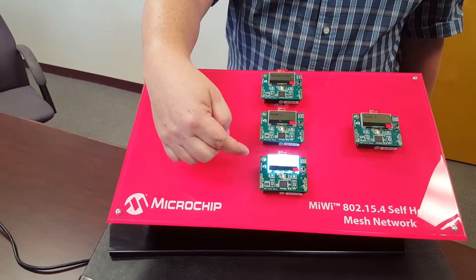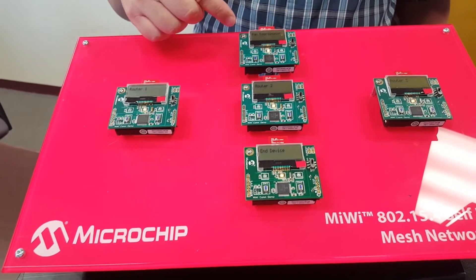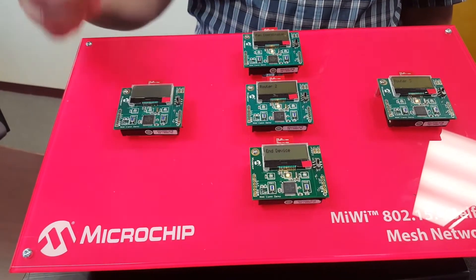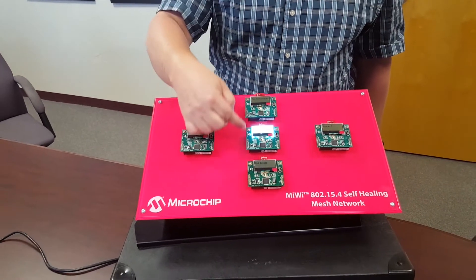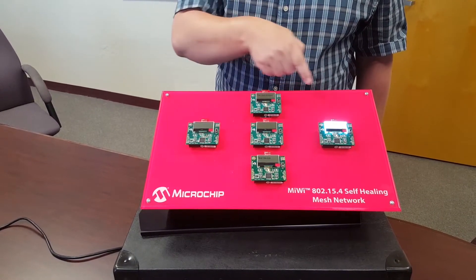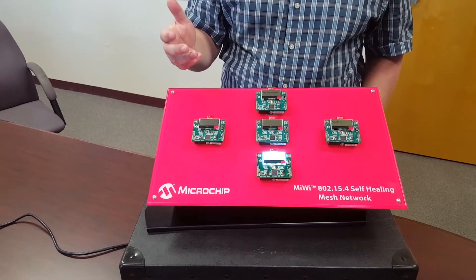As you can see from this demo right now, the end node is going from here to the first router and up to the PAN coordinator. So if this router were to drop out of the network, it's going to look for the next best path, which in this case goes right up through the middle. Again, if this one were to drop out of the network, it'll be forced to go around this way. It's self-healing so it'll make sure that that message gets through.